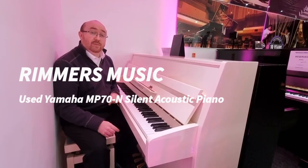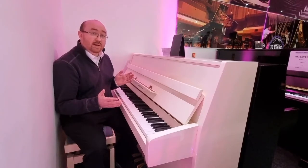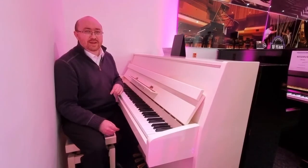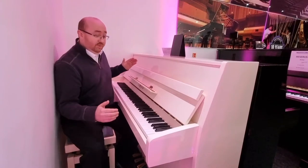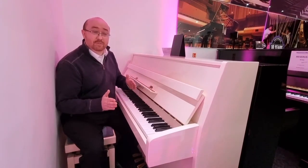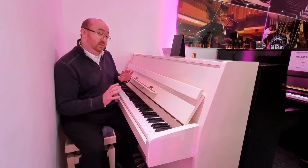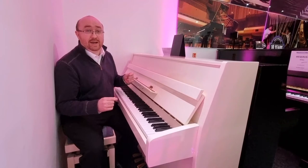Hi, my name's David and I'm here at Rimmers Music in Edinburgh. Today I'm going to show you a little bit about this wonderful used Yamaha MP70N silent piano. The piano stands at 110 centimetres tall, 148 centimetres wide and 54 centimetres deep, and is in a beautiful special order polished white. It is wonderful and compact and will fit in most spaces.